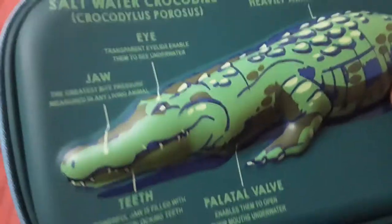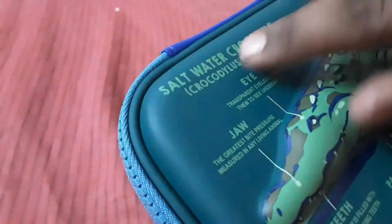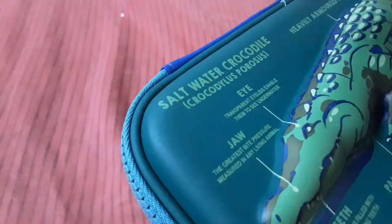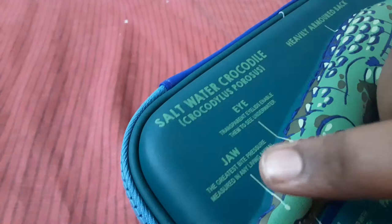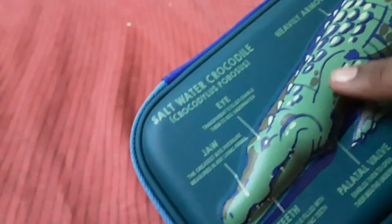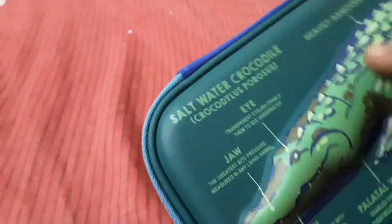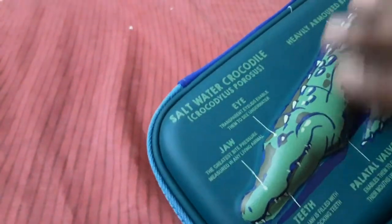Its powerful jaw is filled with up to 68 interlocking teeth. Wow, these facts are all very nice about this crocodile. Saltwater crocodile — and they have written the scientific name of it. They painted it well with brown, blue, and a cute coin, and they made it with paint.